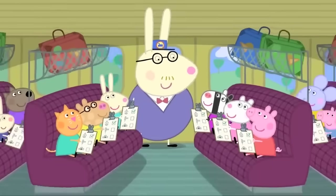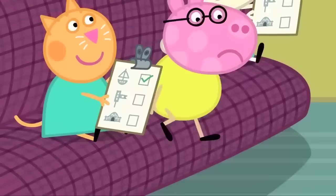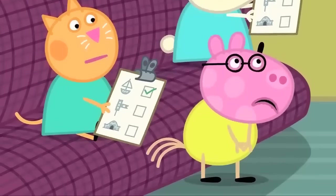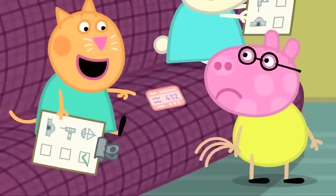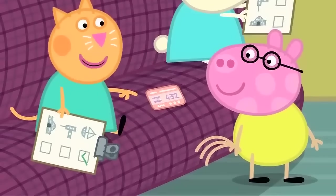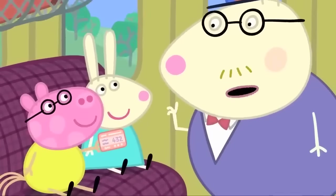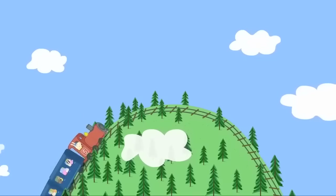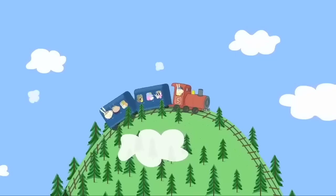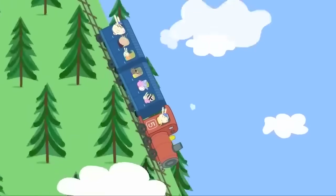Tickets, please! Mr Rabbit has come to check everyone's ticket. I think I've lost my ticket. Oh, dear. There's your ticket, Pedro. You were sitting on it. Now you try not to lose it again, Pedro. The train is going slowly uphill. The train is going quickly downhill.